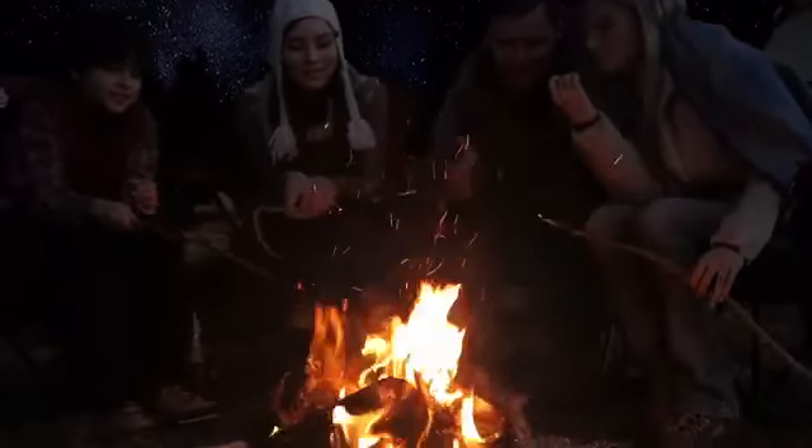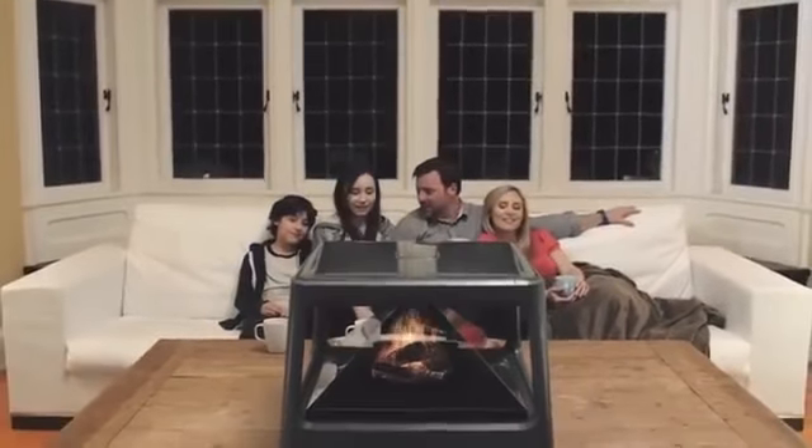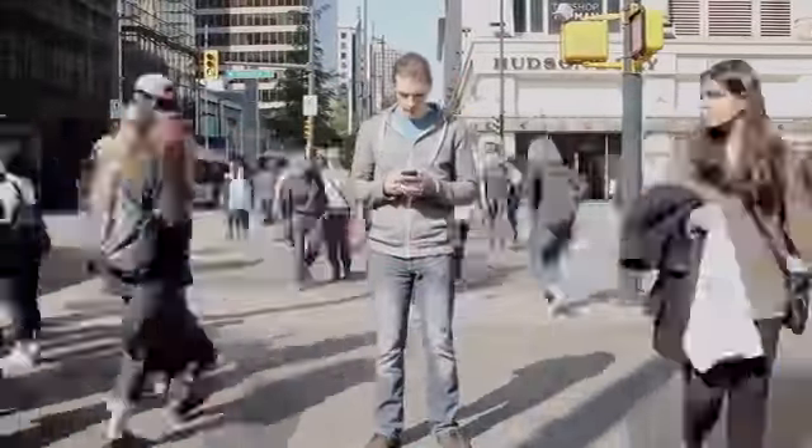Imagine a world where dreams meet reality, where digital meets physical. Humans need connection. We spend huge amounts of our day interacting with others around us. But often, when we look around us, we find the current technology is individual-focused.